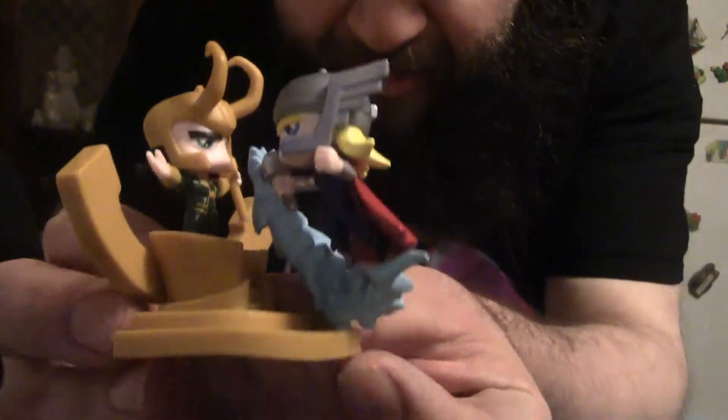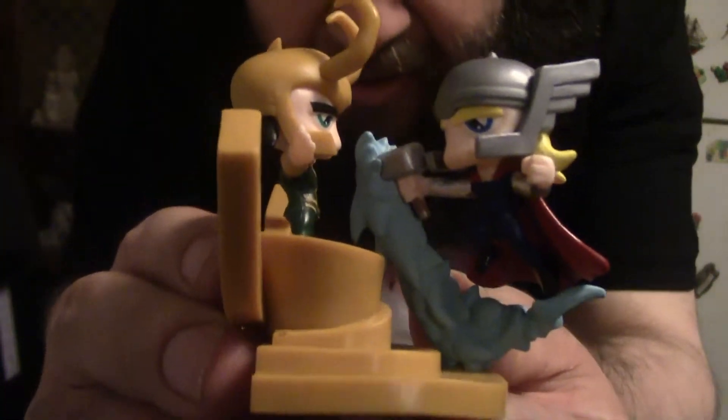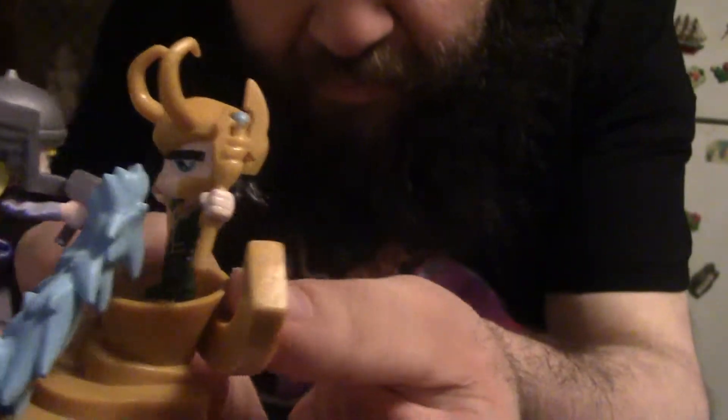The way it looks — you had to stick the heads on. Nice little detail in here. So you have Thor and you have Loki here. There you have that little piece.